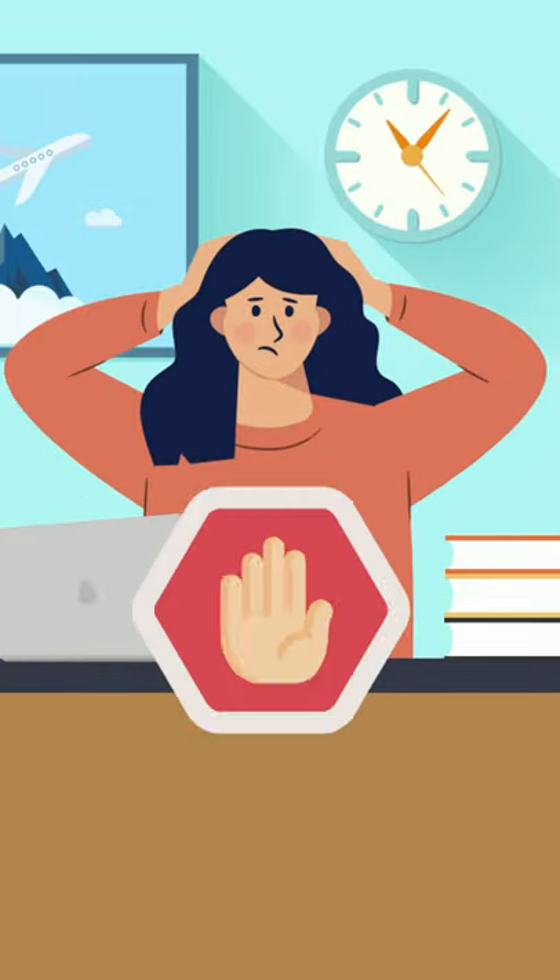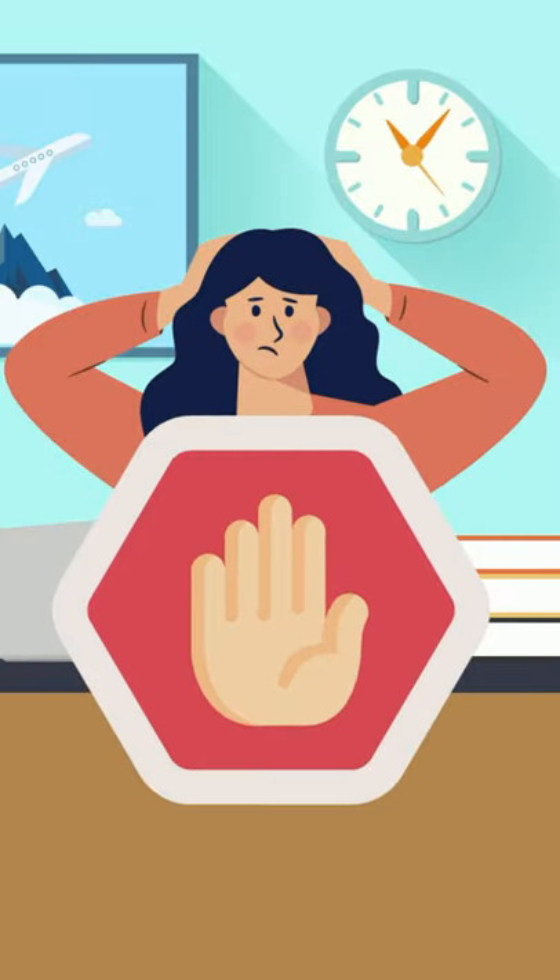4. Take a deep breath and silence the negative thoughts. You've done everything you can to prepare — all that's left is to knock it out of the park. Check out Part 1 for what to do the night before your exam.